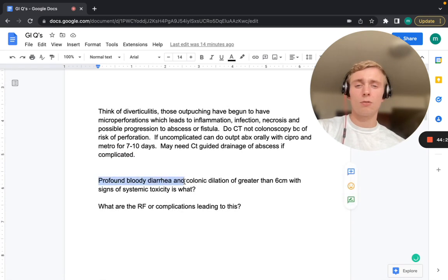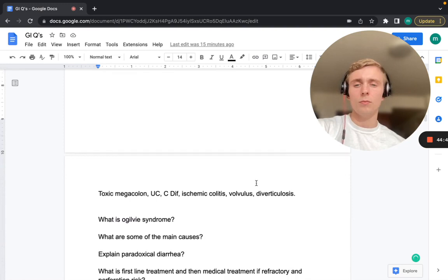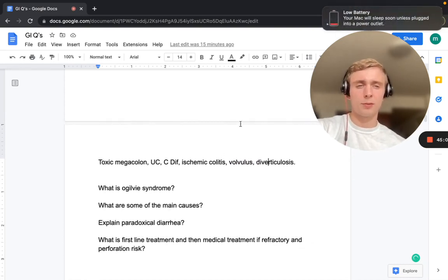Profound bloody diarrhea, colonic dilation greater than 6 centimeters, and signs of systemic toxicity — think toxic megacolon. Risk factors and causes include ulcerative colitis, C. diff/pseudomembranous colitis, ischemic colitis, volvulus, and diverticulosis. That wraps up part one — we'll continue with episode two of the GI practice questions.